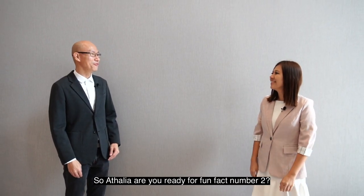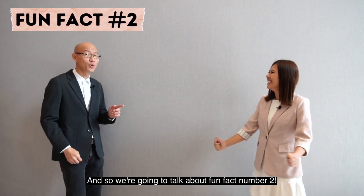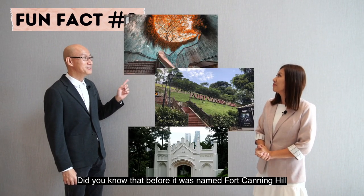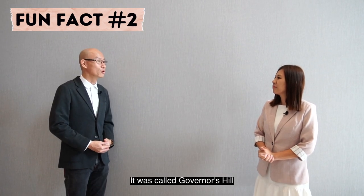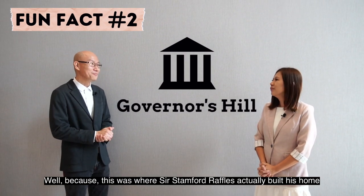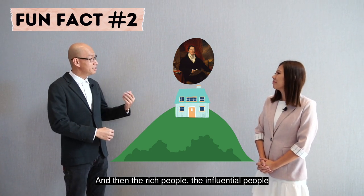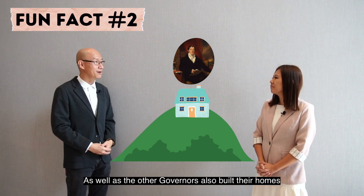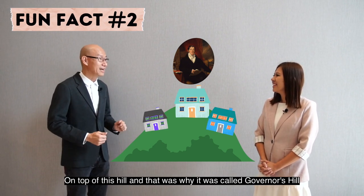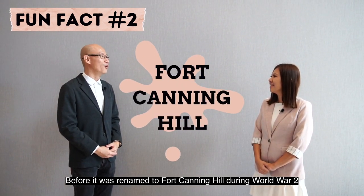Are you ready for fun fact number two? We are going to talk about Fort Canning Hill. Did you know that before it was named Fort Canning Hill, it was called Governor's Hill? Because this was where Sir Stamford Raffles actually built his home, and the rich, influential people as well as other governors also built their homes on top of this hill. That was why it was called Governor's Hill before it was renamed to Fort Canning Hill during World War II.